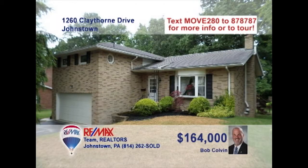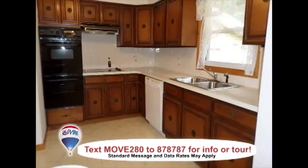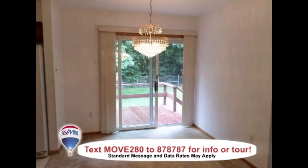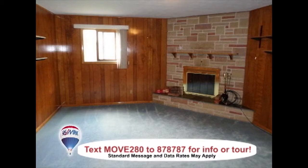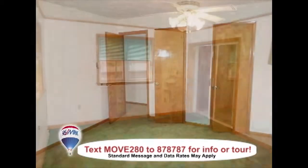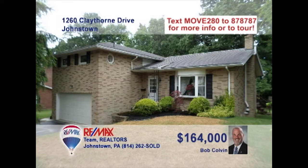Just bring your furniture — this Richland home, presented by listing leader Bob Colvin, is move-in ready. The living room features a large picture window and an open staircase. Great kitchen details like a double oven and breakfast bar. The dining room is well-lit thanks to the sliding doors to the deck. You'll have room to relax in the family room with fireplace or the enclosed sunroom. Plus, you'll find double closets in all three bedrooms. Contact a buyer agent to take a tour.